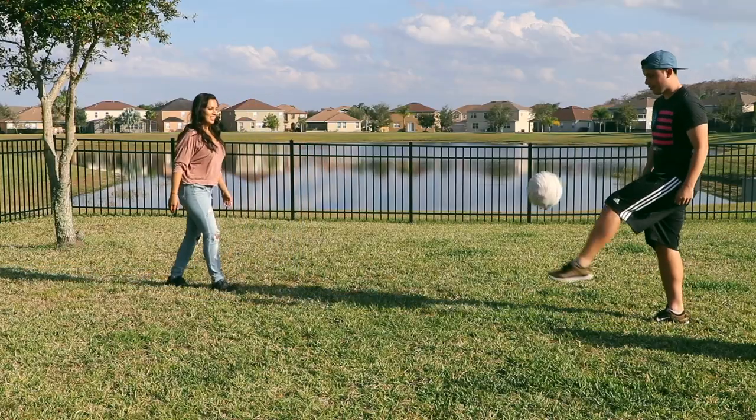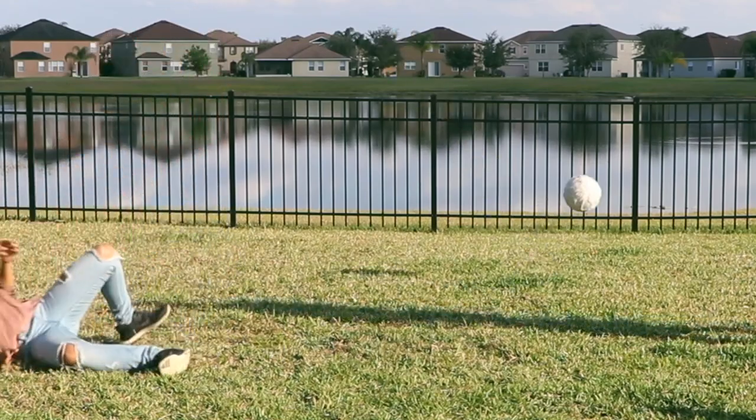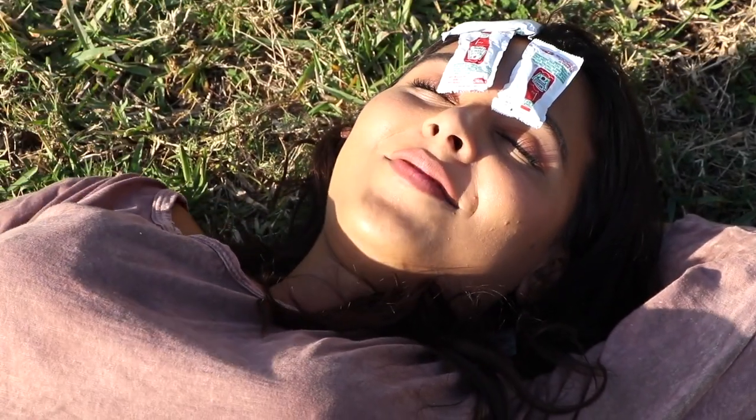If you're a clumsy human being like myself and tend to get hurt easily, just take some ketchup packets and use them as ice packs. They're the perfect size for kid bumps and bruises and they stay soft.